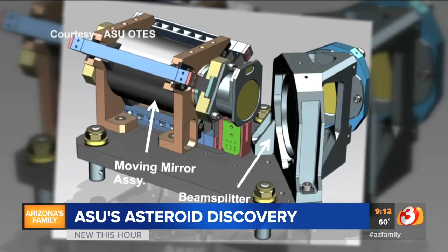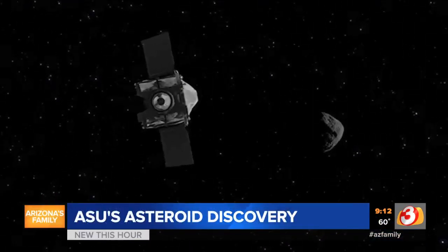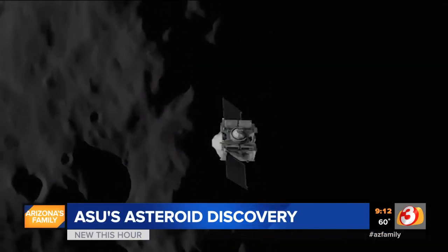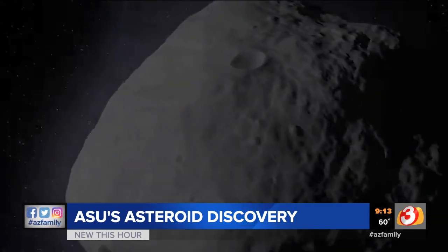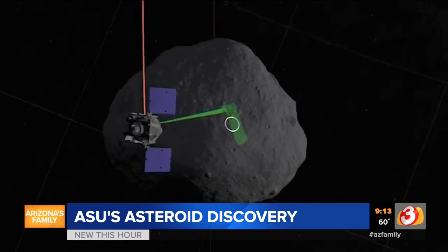Meet Otis. It's been chasing Bennu around the solar system for the last two years to finally catch up a few weeks ago. Six years ago, Dr. Christensen began creating Otis to send it up into the solar system to explore the asteroid Bennu. It's something the U.S. had never done. They launched Otis two years ago in Florida, and just three weeks ago, it finally got to the asteroid.